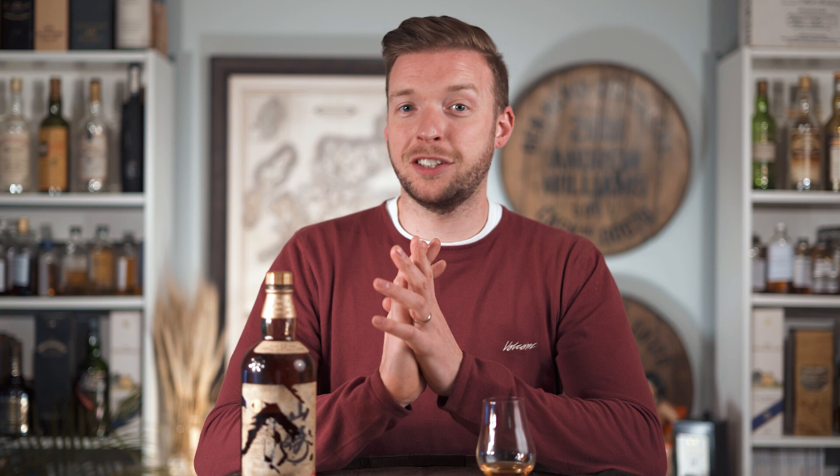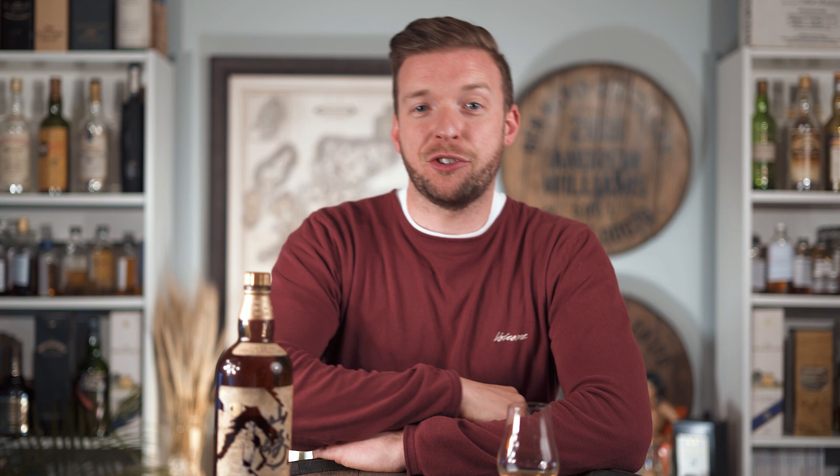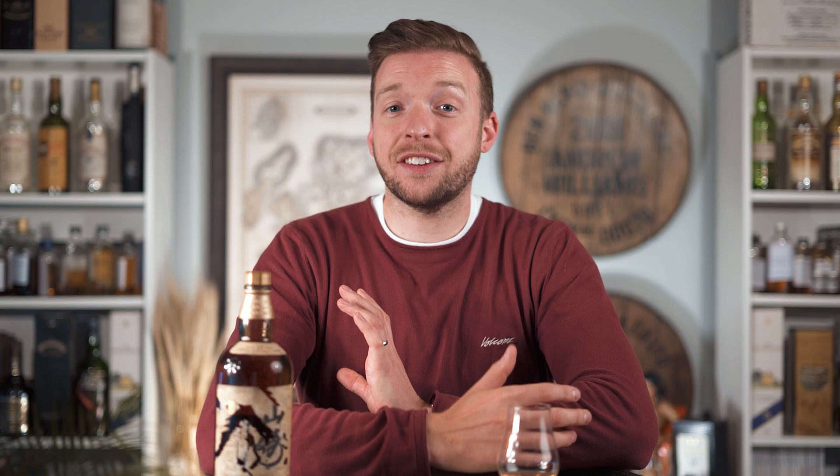If 180,000 euros for a sherry butt of Yamazaki sounds expensive, it bears putting into perspective. The most expensive bottle of Yamazaki ever sold went for around 550,000 pounds — with a hammer price translating to roughly 800,000 US dollars — for a single bottle, sold by Bonhams in 2020. That really puts the price of that sherry butt into perspective as probably one of the biggest steals of the entire century.